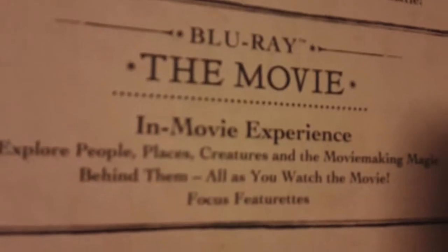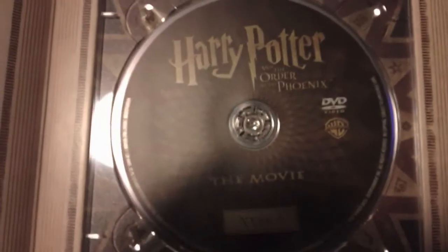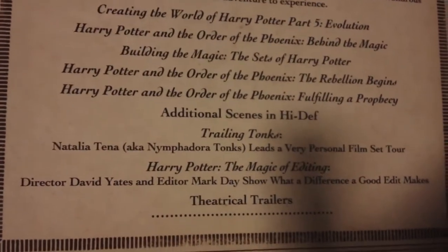Turn the page, we got Creating the World of Harry Potter for Sound and Music, additional scenes, TV specials, and trailers. That's the disc. Next we have Harry Potter and the Order of the Phoenix. Synopsis. Blu-ray movie and movie experience. There's the Blu-ray. Next page, we got a DVD of the movie — Harry and Sirius before his passing. There's the disc. Blu-ray: Creating the World of Harry Potter Part 5, Evolution, Behind the Magic, Building the Magic, Rebellion Begins, Fulfilling the Prophecy, Additional Scenes, Trailing Tonks, and Magic of Editing and Trailer. And that's the disc.